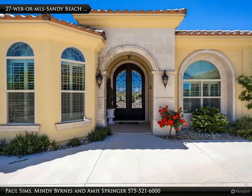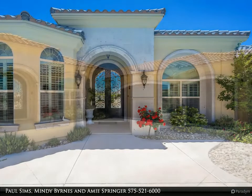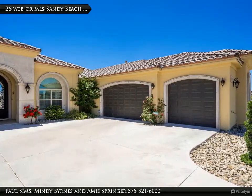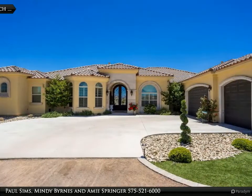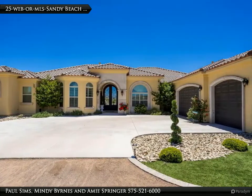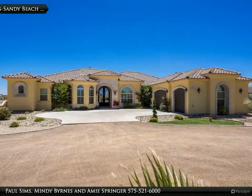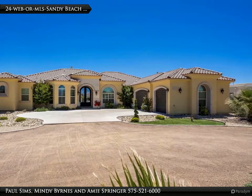Absolutely stunning Mediterranean-inspired home on one full acre in the prestigious and beautiful Messiah Vineyard Estates. Extensive use of Conterra stone throughout, coffered and tray ceiling treatments, and Venetian plaster make this a true custom home. The welcoming formal living room features a wet bar with sink and wine cooler, and beautiful vineyard and valley views.